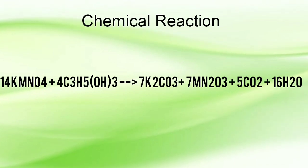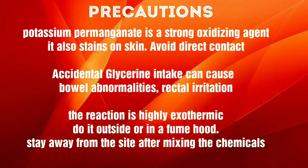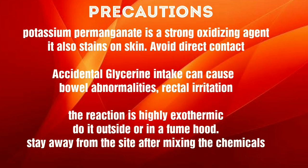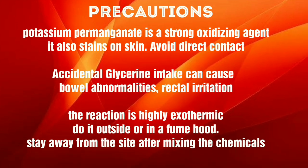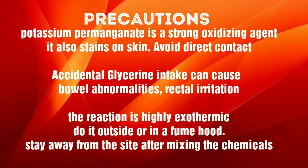To Mn2O3 in the +3 state. Precautions: it's a very strong oxidizing agent and potassium permanganate also stains on the skin. Glycerin, as we know, is a laxative and can cause bowel abnormalities. This reaction is highly exothermic, so we have to do it outside or in a fume hood.